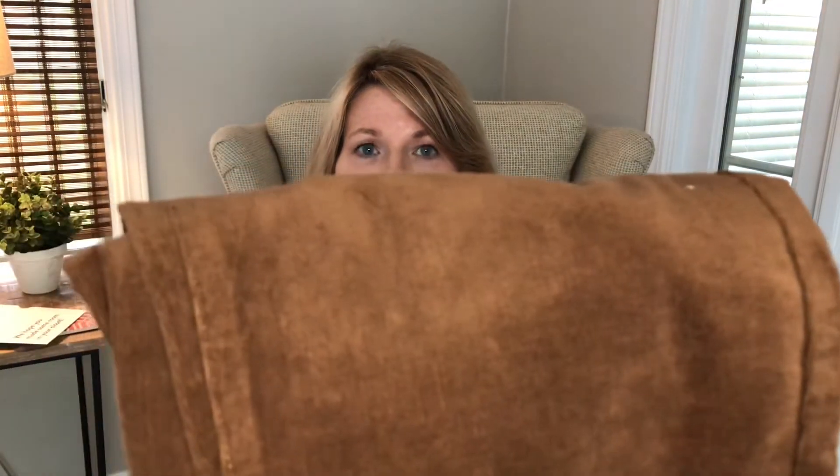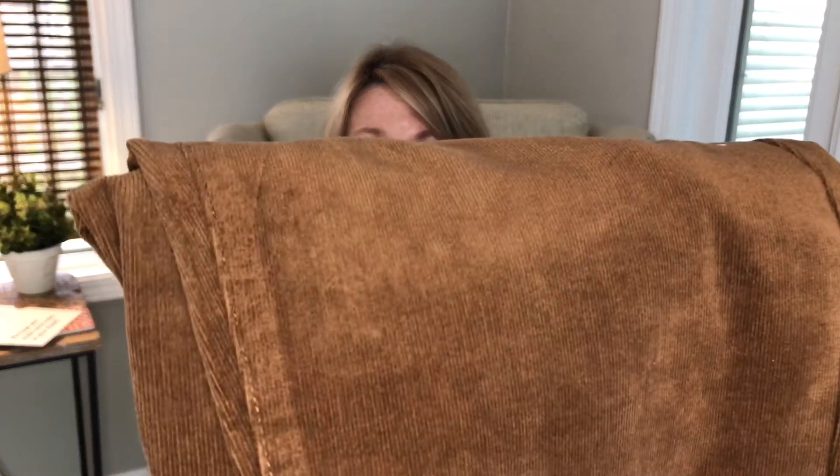Next are baby boot cut corduroy jeans from Cut from the Cloth, size 10, at $69.50 in what they call burgundy — but to me this is definitely a brown, rusty-brown color, not burgundy at all. They are cute corduroys in a boot cut style so we'll go ahead and try those on.